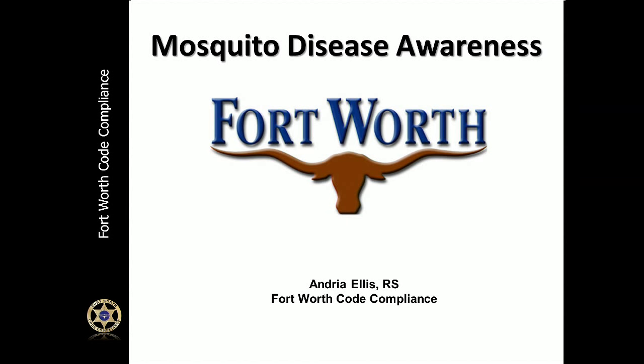Hello, my name is Andrea Ellis, City of Fort Worth Code Compliance Department. I'm a Code Supervisor with the Consumer Health Division, and today I would like to talk to you about Mosquito Disease Awareness for the City of Fort Worth. I would like for you to get a better understanding of what the mosquito diseases are in our area, what the city is doing, and how you can protect yourself.